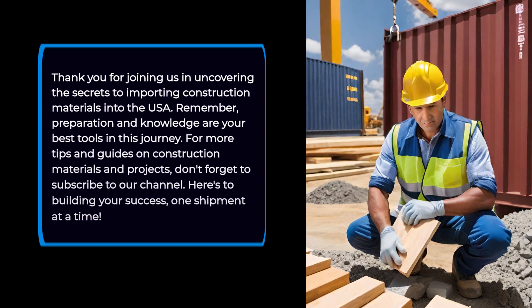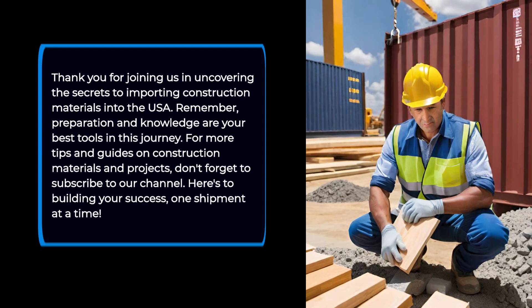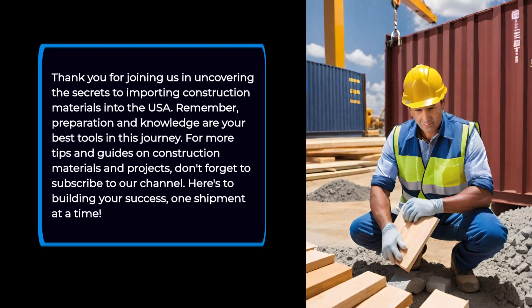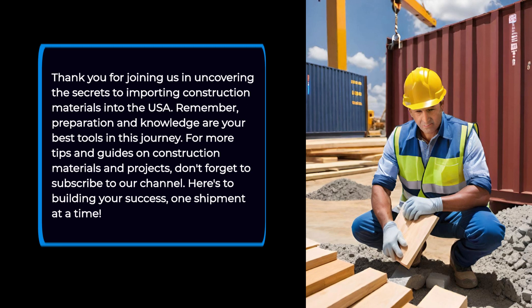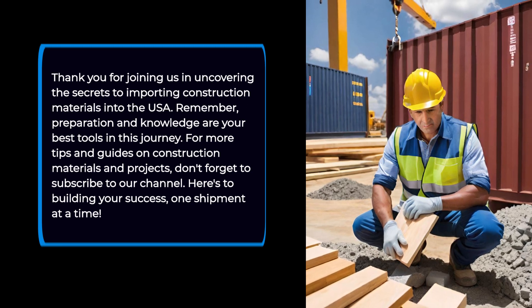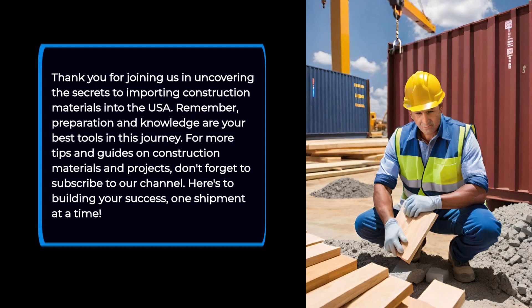Thank you for joining us in uncovering the secrets to importing construction materials into the USA. Remember, preparation and knowledge are your best tools in this journey. For more tips and guides on construction materials and projects, don't forget to subscribe to our channel. Here's to building your success one shipment at a time.